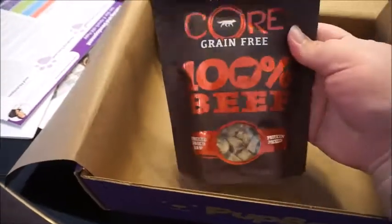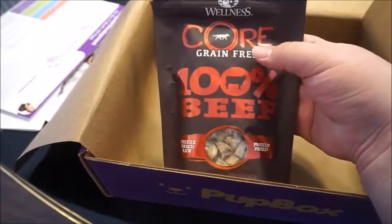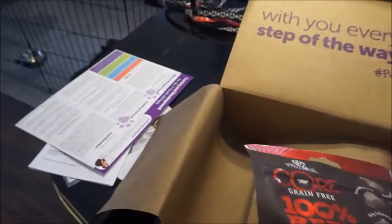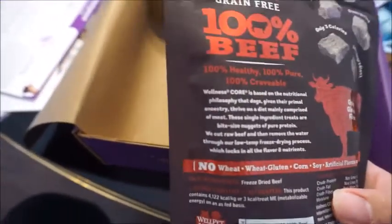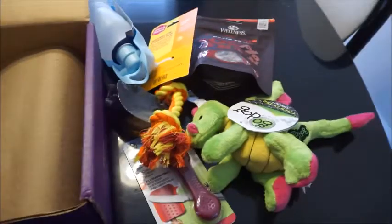The last thing he's getting are these Core grain-free 100% beef treats. I think this is what they're advertising on that first insert. They're freeze-dried raw and protein-packed. If I'm not mistaken, when I looked yesterday it says like one ingredient on there — and yes, it says 'our ingredients: freeze-dried beef.' This is going to be nice. I'm sure he's going to like it because he likes beef flavor. He likes salmon the best, but he likes beef flavor.